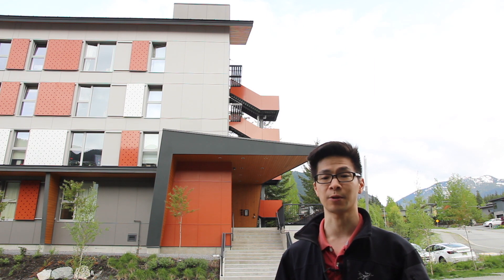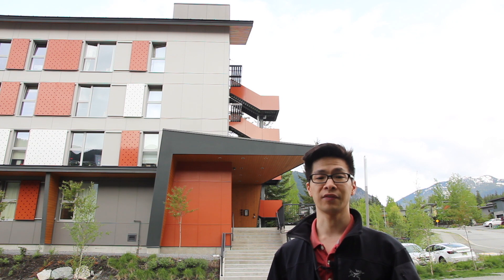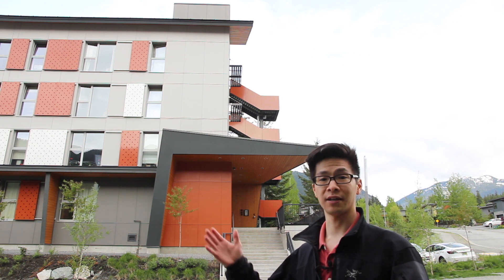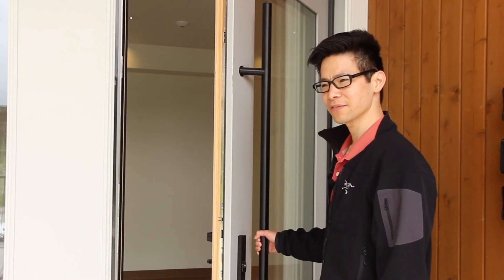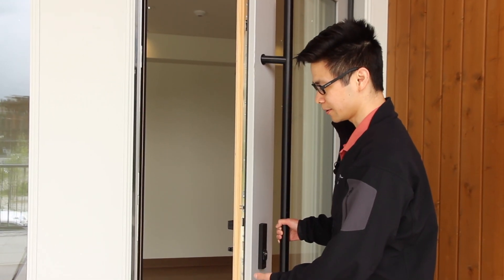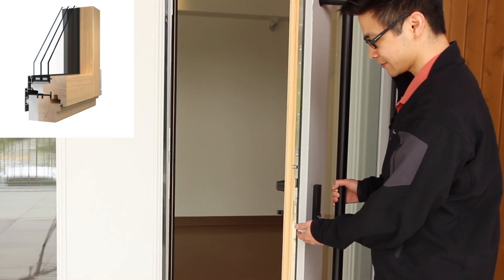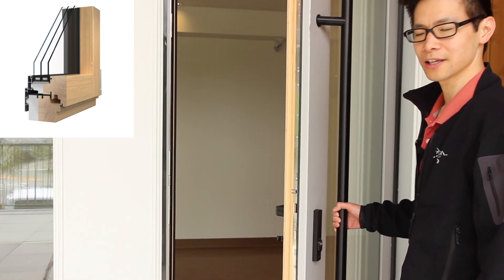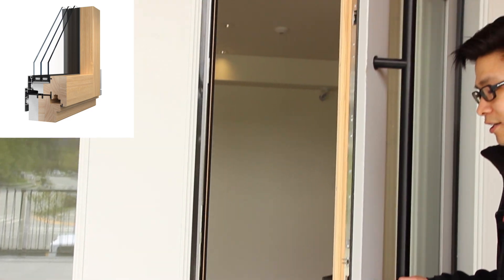One of the most prominent features of this project is this entry canopy. The structure is independent of the main building and hidden within these verdot walls, meaning no thermal bridging and a clean look. Here we have the certified Passive House door by VEDA. The frame is made of solid pine exterior insulation and aluminum cladding, in addition to the standard triple glazing, triple gasket, and multipoint lock.